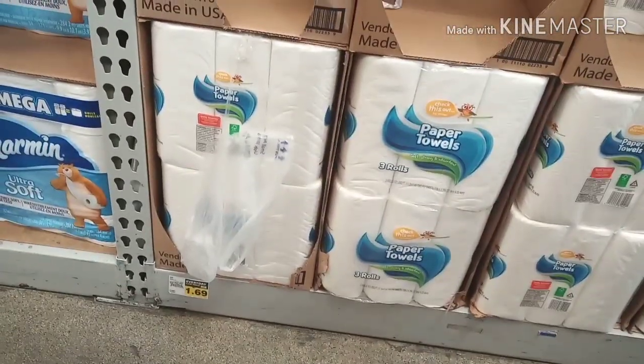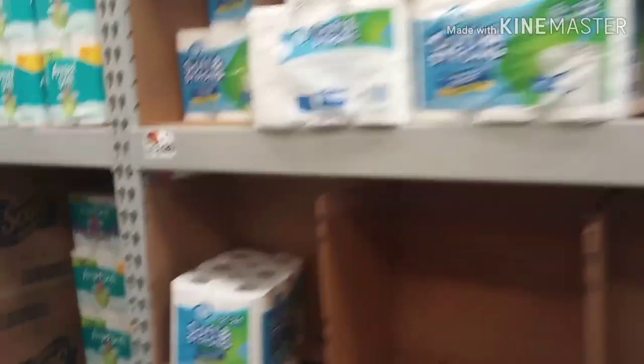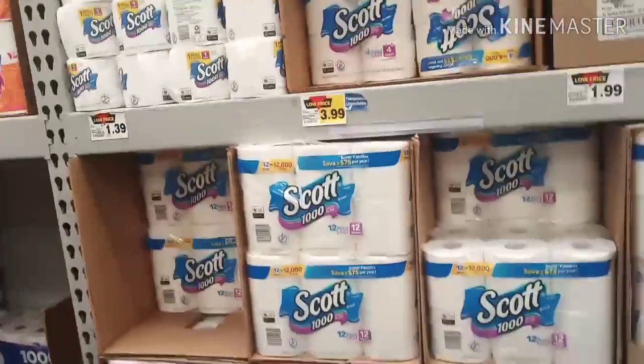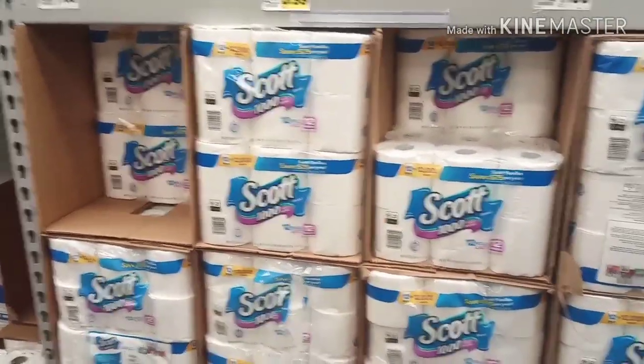I can go ahead and grab these paper towels — $1.69, I'm gonna get some of these. And let me just say — in LA all Food for Less stores are not alike. Some Food for Less stores carry certain items and some don't, so it just varies, you know.